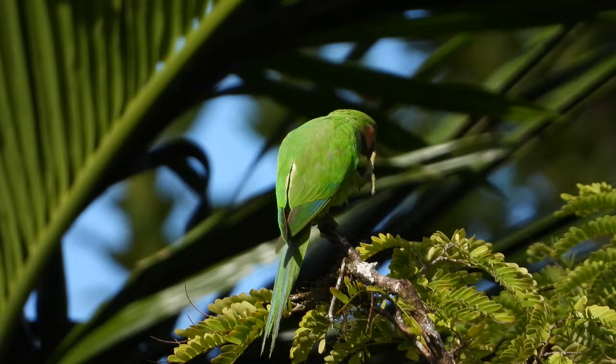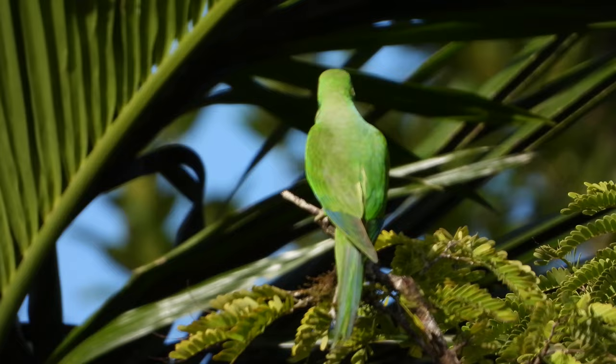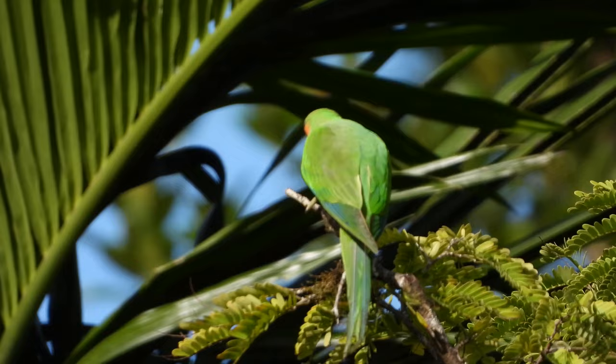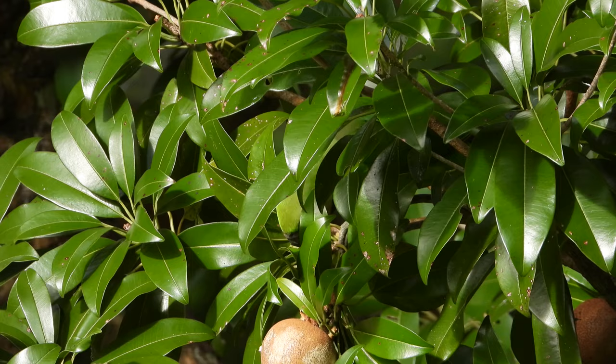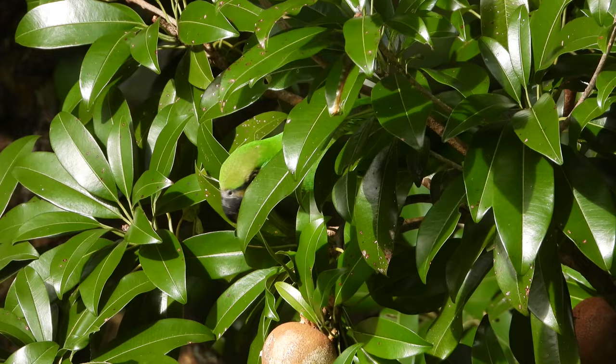It is a medium-sized green parakeet with red cheeks and black stripes above the eye and below the cheek. The male is brighter colored than the female, which has less extensive red on the cheeks and a black instead of red bill. Like other forest parakeets, it is usually encountered shooting past overhead while screaming raucously. It has long filamentous tail feathers, though these are not always present.